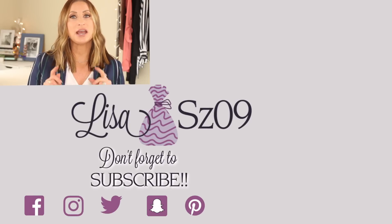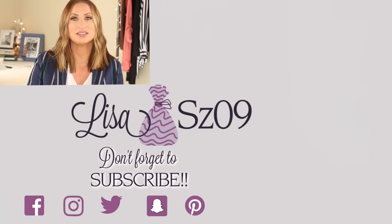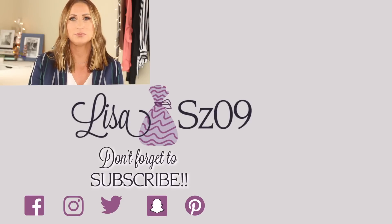If you enjoyed this Tip Tuesday, I'd love it if you give it a little thumbs up down below. One of my New Year's resolutions for 2019 is to hit 100,000 subscribers, so if you are not yet subscribed, I would love if you click that little red button right down below. Everything that I'm wearing on my face will be listed in the description box as well. Thank you so much for watching and sticking with me — have a great day. Bye.